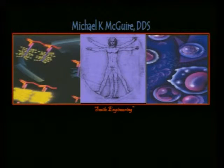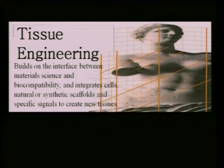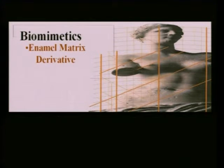Let's move from the live cell end of the tissue engineering matrix to the biologic mediators. The first one I want to talk about is enamel matrix derivative. When you begin to read about biosurgery, you'll start bumping into both tissue engineering and biomimetics. They're similar but there are useful differences: tissue engineering builds on the interface between material science and biocompatibility, integrating cells, natural synthetic scaffolds, and specific signals to create new tissues. Biomimetics, on the other hand, is the science of reconstructing or mimicking natural processes or tissues with the expectation that regeneration will follow. The best example of biomimetics is what happens when we place enamel matrix derivative on the root surface.